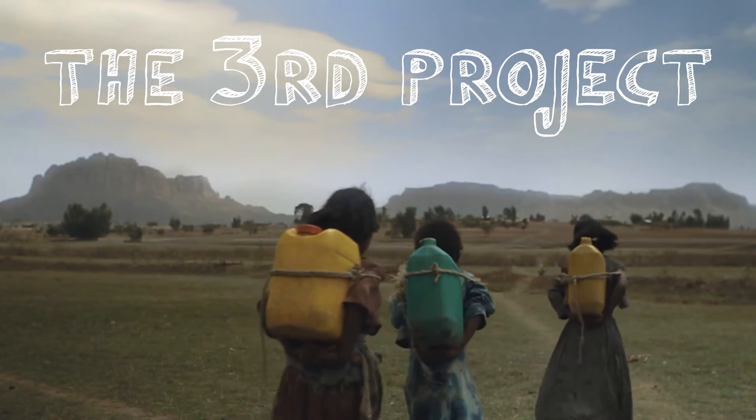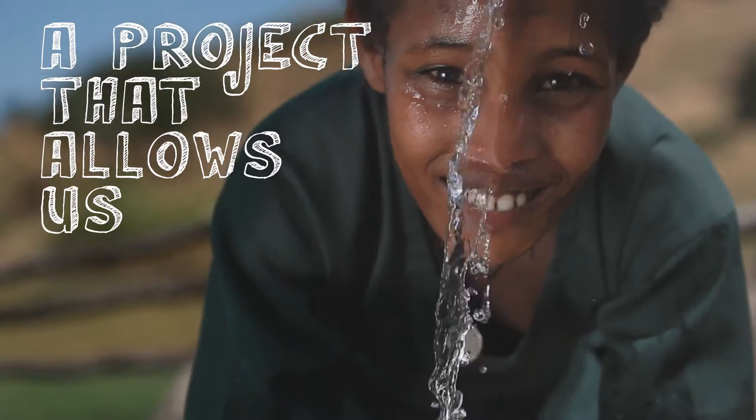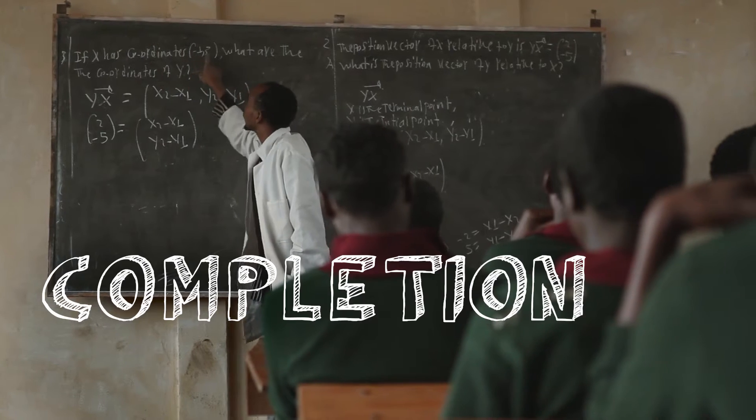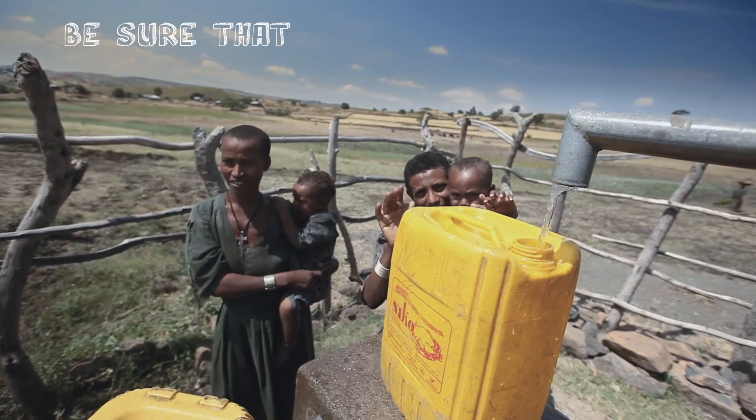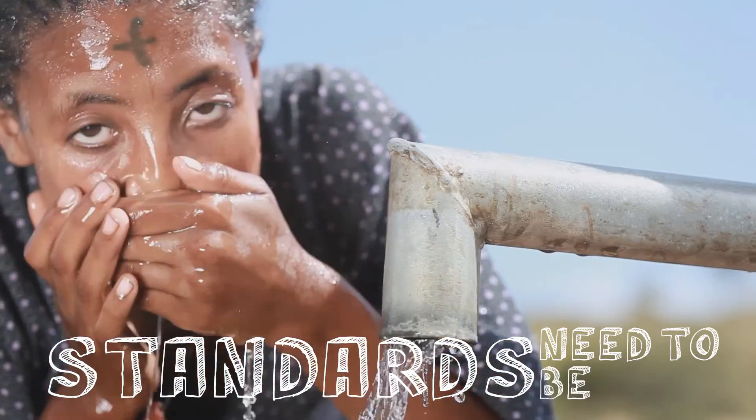The third project we did most recently with Pivotal allows us to more efficiently collect completion data from our partners. When we work with these partners to actually build water points in the field, we need to collect data to make sure that these wells are working and there are a lot of other standards that need to be met.